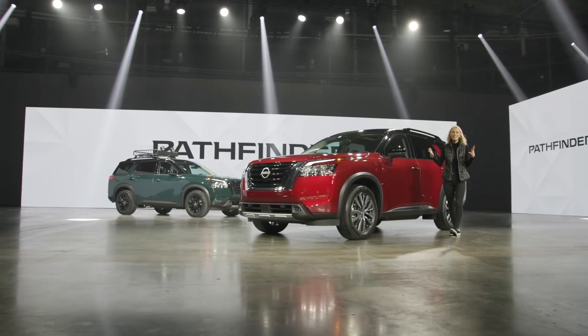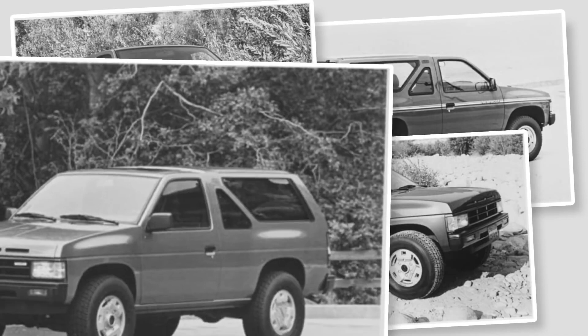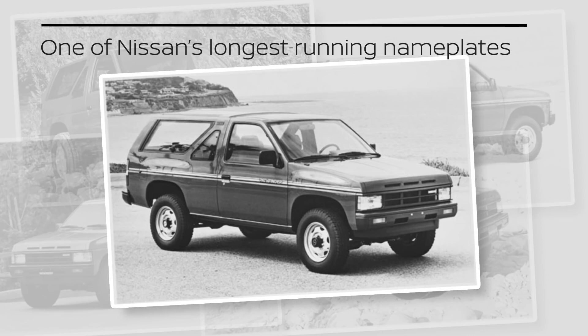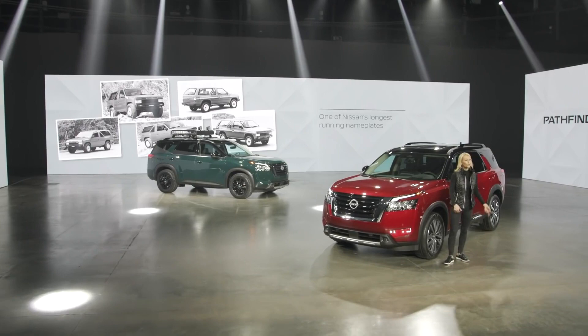Hello, I'm Becky and this is the all-new 2022 Nissan Pathfinder. The original Pathfinder, which debuted in 1986, was a breakthrough vehicle for Nissan, from its rugged off-road performance to iconic details like the functional three-slot grille. Pathfinder became one of Nissan's longest-running and most iconic nameplates and found a large passionate following of adventure enthusiasts.